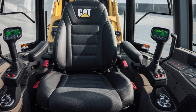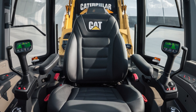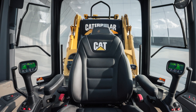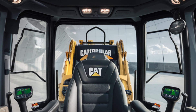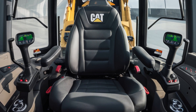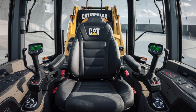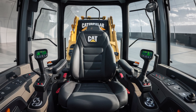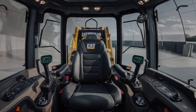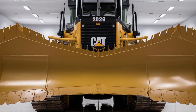Now let's step inside and talk about the interior — and trust me, this is not your typical bulldozer cab. The 2026 D12's operator station is built for both comfort and control. You get a high-visibility cabin with large panoramic windows offering excellent sight lines in all directions. The seating is air-suspended and fully adjustable, making long shifts much more comfortable.